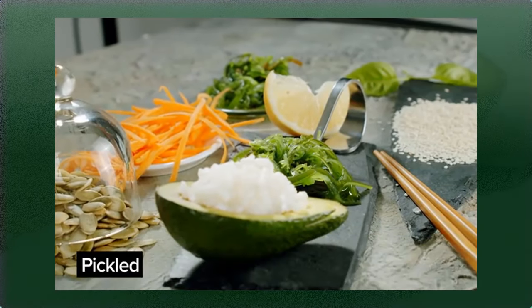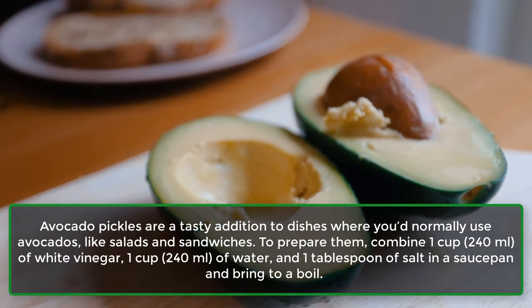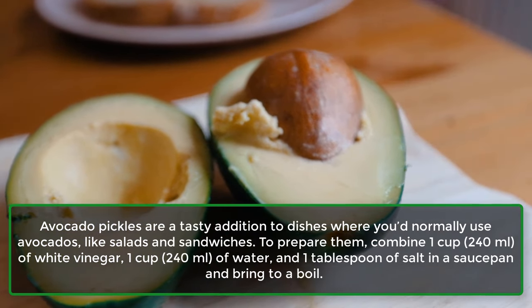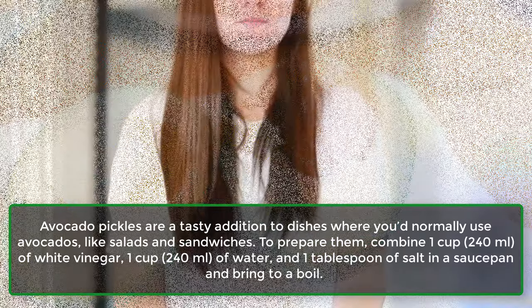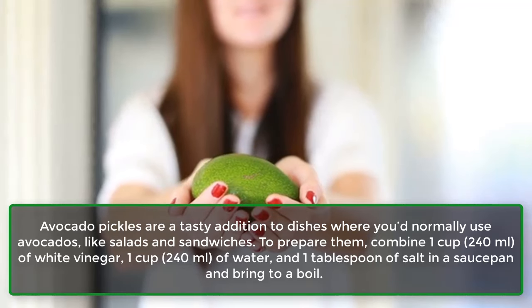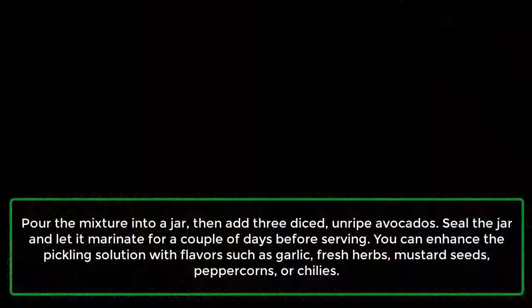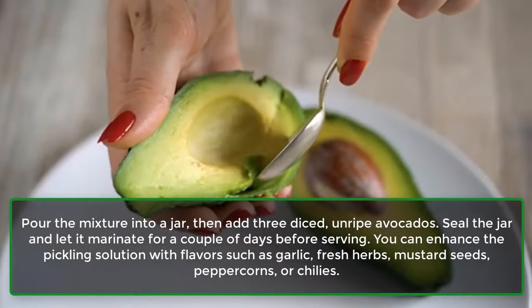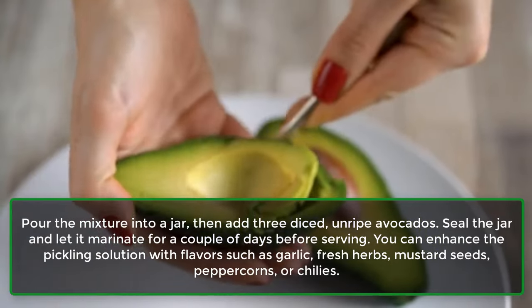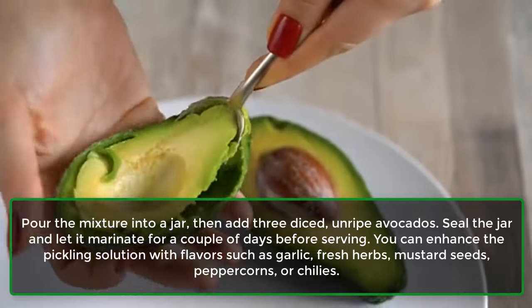12. Pickled. Avocado pickles are a tasty addition to dishes like salads and sandwiches. To prepare them, combine 1 cup (240 ml) of white vinegar, 1 cup (240 ml) of water, and 1 tablespoon of salt in a saucepan and bring to a boil. Pour the mixture into a jar, then add 3 diced unripe avocados. Seal the jar and let it marinate for a couple of days before serving. You can enhance the pickling solution with flavors such as garlic, fresh herbs, mustard seeds, peppercorns, or chilies.